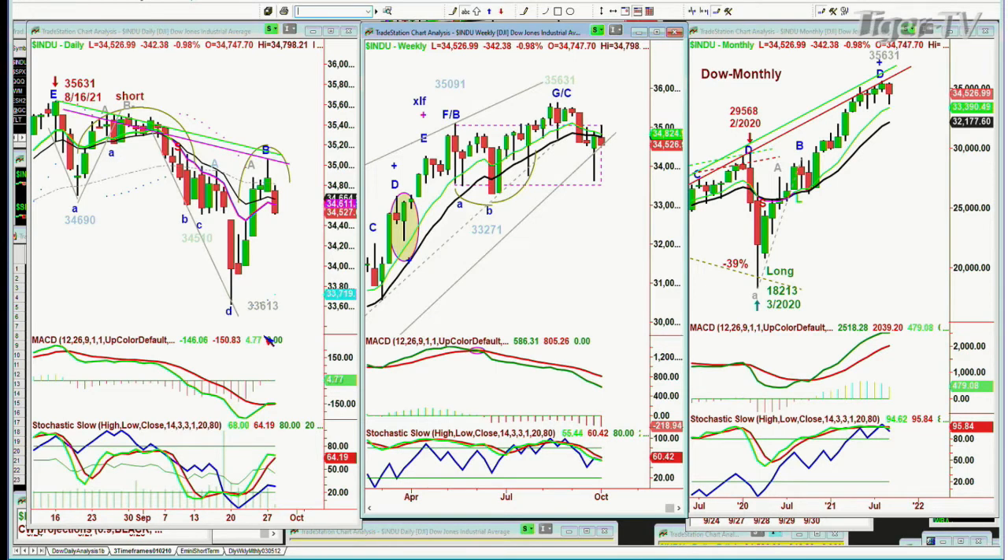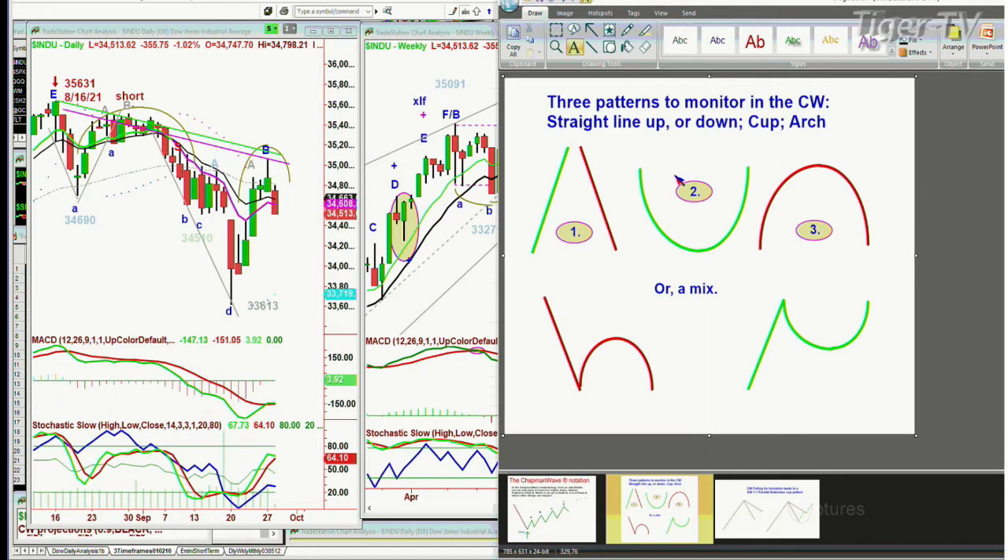What's really important is that arch formation in the Chapman Wave methodology — we always look for some kind of a failure after a sharp pullback that forms a peak A or a peak B in this pattern we call the dreaded H. As it arches over, if it takes out that left side low significantly, it's vulnerable to a deeper slide, and that's exactly what happened. On the 34,690 support that was taken out — boom — 33,613.